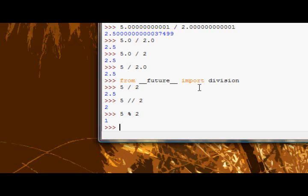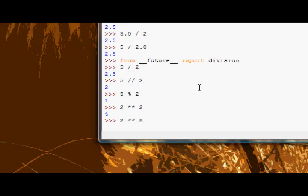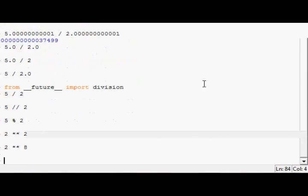There's also one more — I almost forgot — the double multiplication operator, which does the exponent. So 2 exponent 2, or 2 squared, or 2 to the power of 2. And you can do it with any number — 2 exponent 8, there you go. That's everything for this tutorial. Next tutorial we're going to be getting on to variables. Okay guys, over and out.